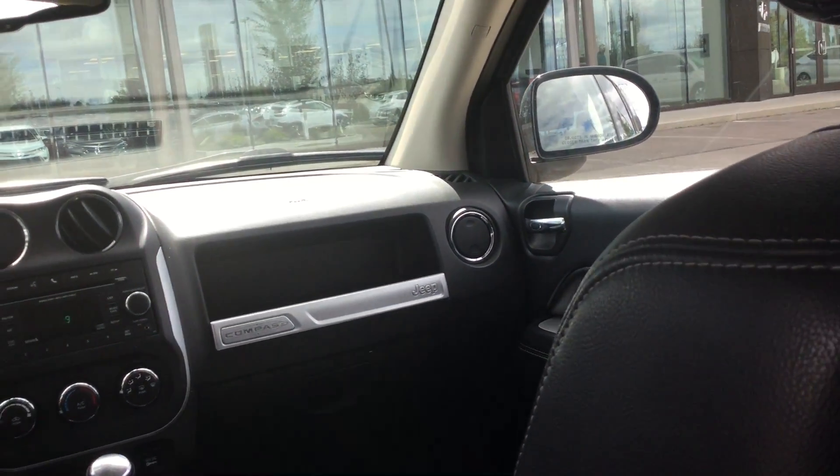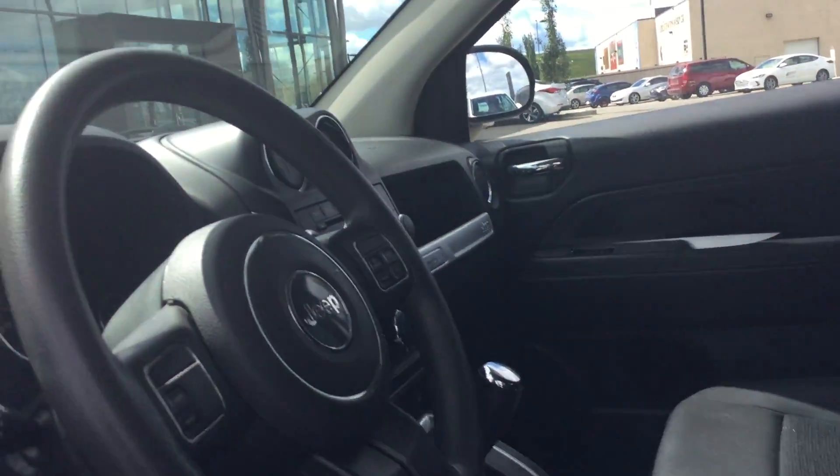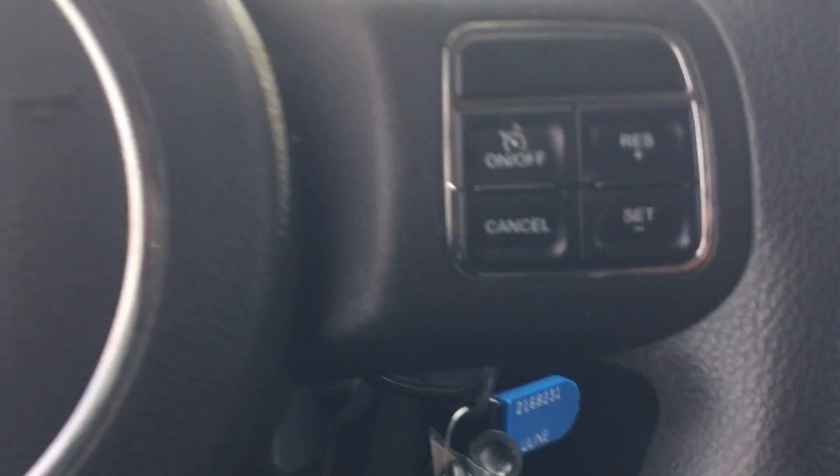The seating is half leather, half cloth on this North Edition. Coming up here to the front seats, you also get power locks, power windows, power mirrors, and the seats go up and down. You also have cruise control right there.